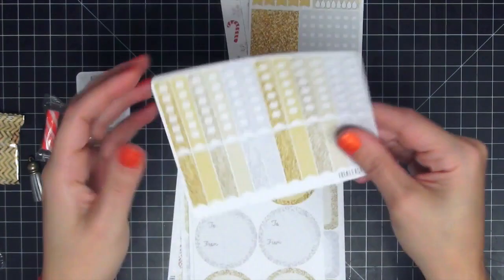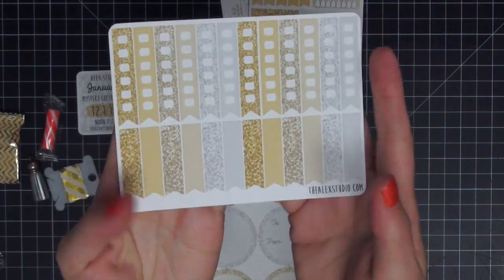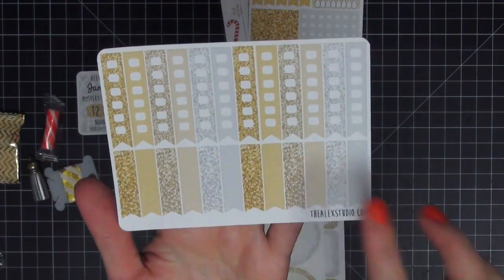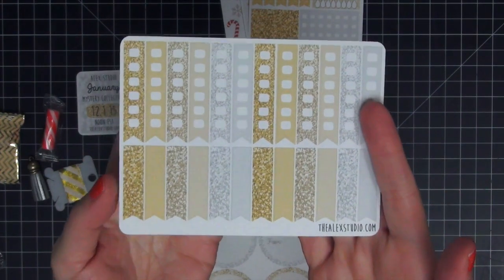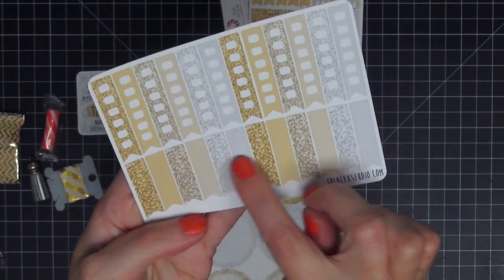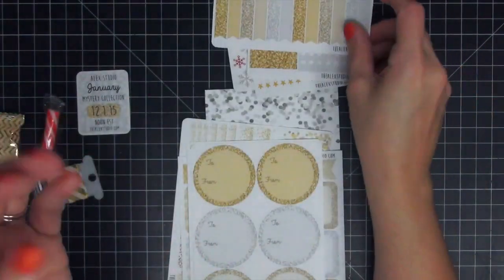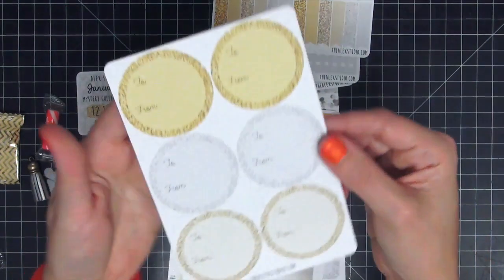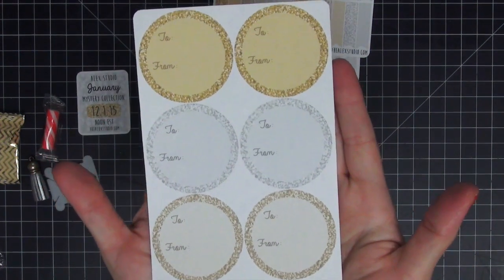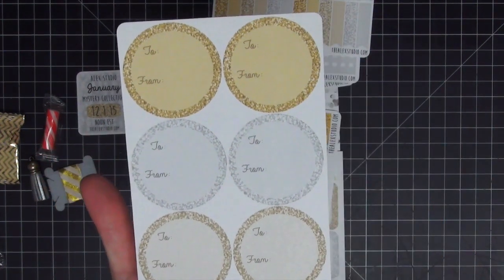Then you get all of your checklists in all the same colors — I am just crazy about this set, I am so glad I got it. You get your plain banners and checklists across the top; these are really really fun.